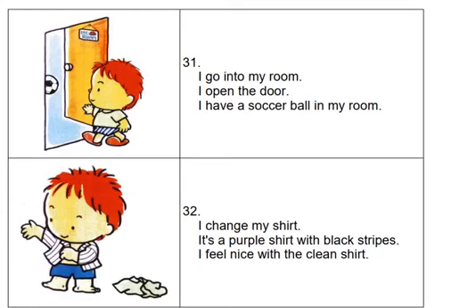I change my shirt. It's a purple shirt with black stripes. I feel nice with the clean shirt.